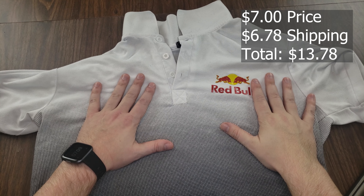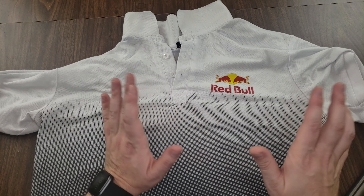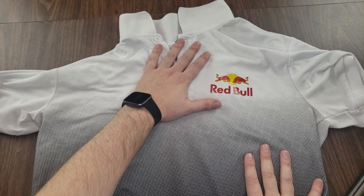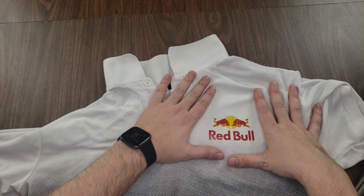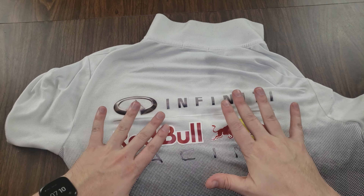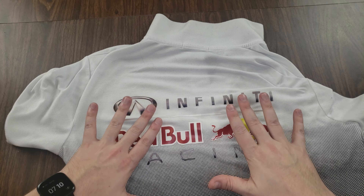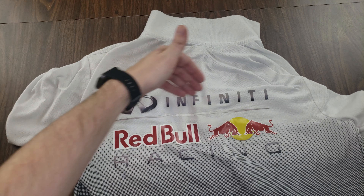I almost forgot the Red Bull shirt. I was sitting down to edit and realized — oh, I got a Red Bull shirt. I actually really like this one. It's cotton, and it's hard to go wrong with cotton. It's a little heavy but nice for colder days. The Red Bull logo looks nice, but there is one major caveat: it's an old one. Even though I ordered this just this summer, it says 'Red Bull Infinity Racing,' which they haven't been since they lost their ties with Renault. That's Red Bull Honda now, so this is an old logo.